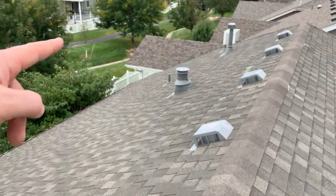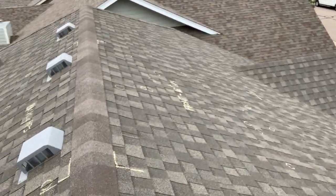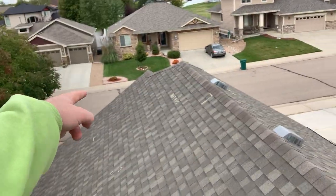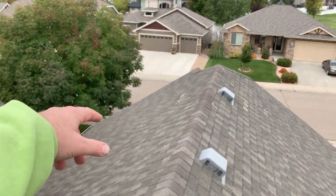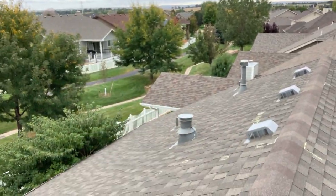There you see another one, and then here on the back we also see another one. What they want is four different sections of the roof — one, two, three, and four — that all face different directions: north, south, west, and east. They want these sections — these squares, we call them test squares — to be measured out so that they can show how much damage is in each section.